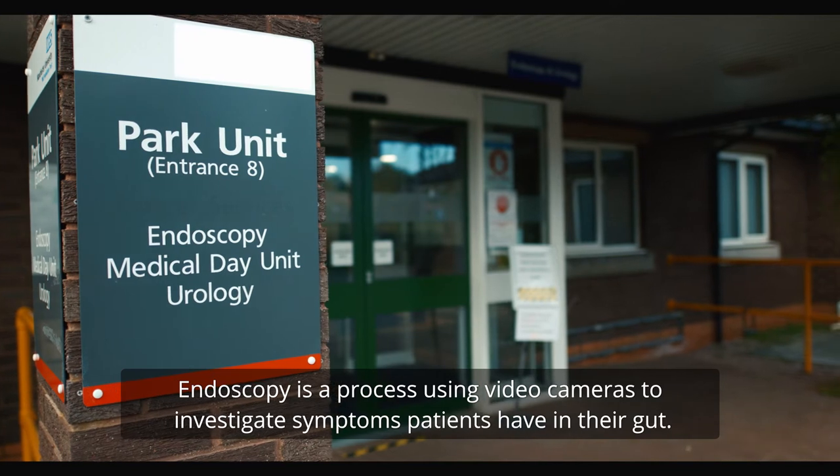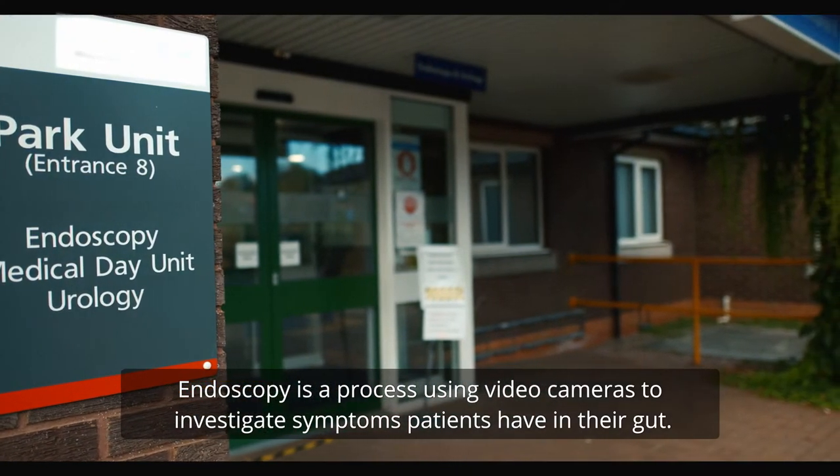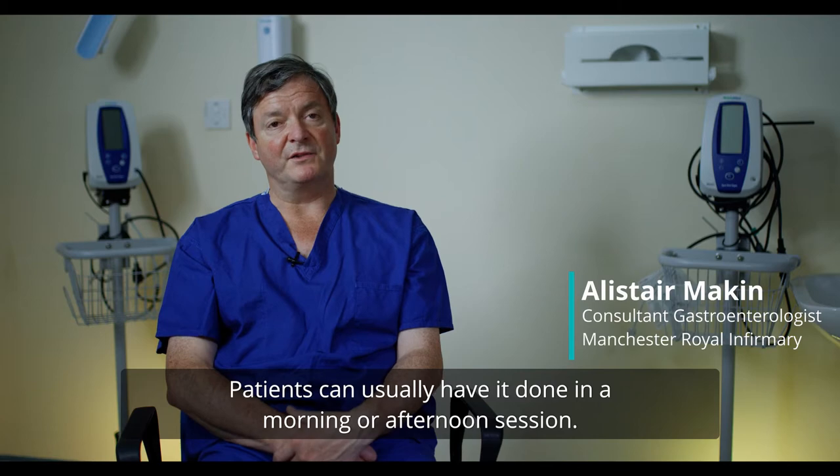Endoscopy is a process using video cameras where we can investigate symptoms that patients have in their gut. It's a very simple technique, and patients can usually have it done in either a morning or an afternoon session.